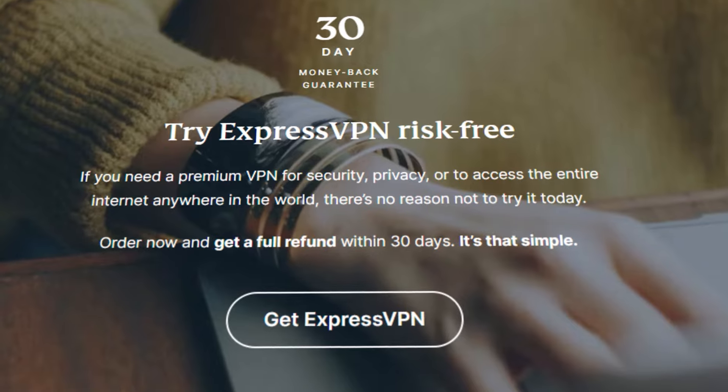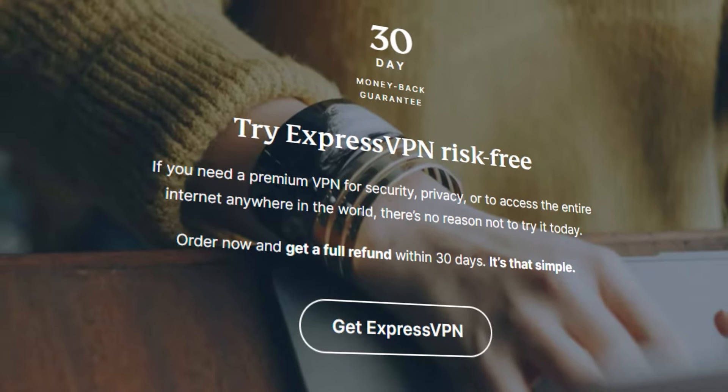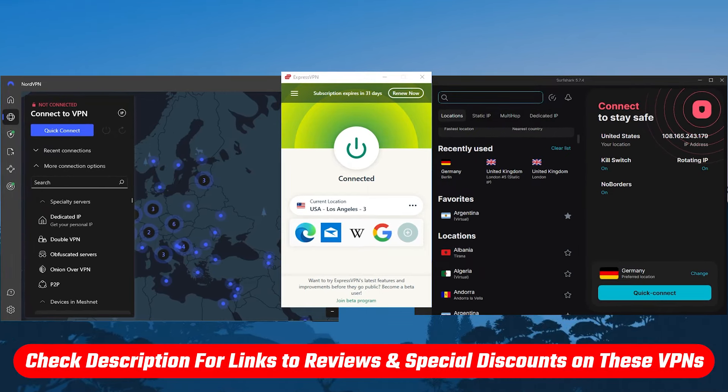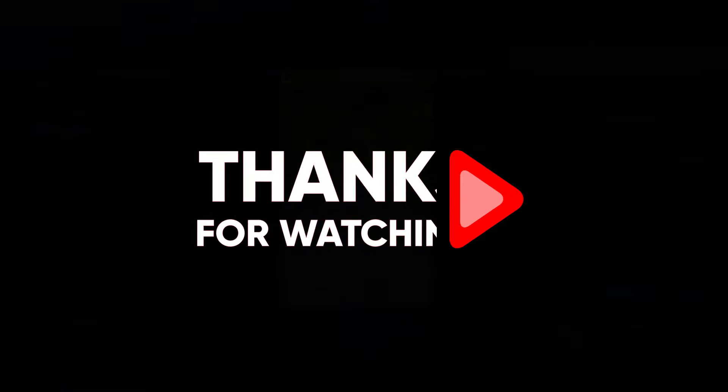They are all covered by a 30-day money-back guarantee, so you can test drive these VPNs for 30 days risk-free. Otherwise, you can simply get yourself a refund if you're not satisfied. Don't forget to check out the links in the description to grab yourself the best discount possible. Like and subscribe to see more of these videos, and let me know in the comments if there's anything cybersecurity-related you'd like me to cover. Thank you so much for watching, and I'll see you in the next one.